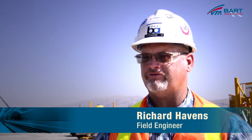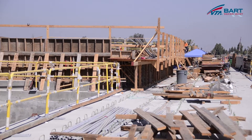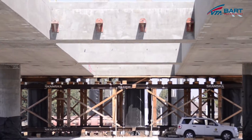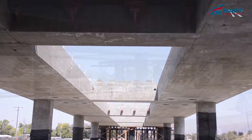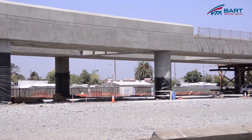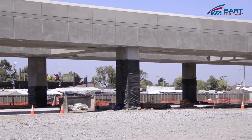Richard, thank you for joining me. So the last time I was out here, the station platform structure was just taking shape. What work has been accomplished so far? The station has had a substantial amount of concrete placed on the guideway in the station platform area. This guideway is referred to as the Berryessa Aerial Structure because the BART train will be traveling elevated going into the station.